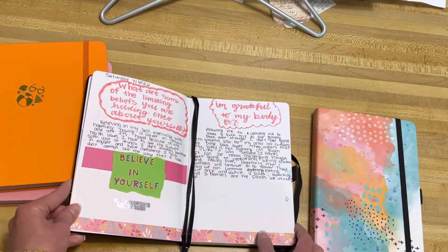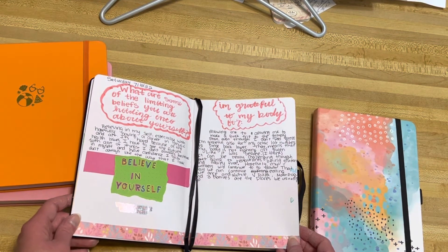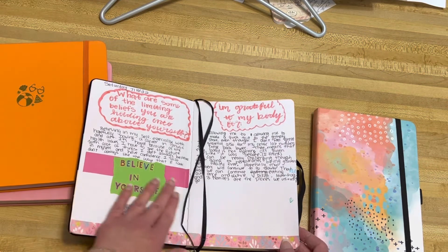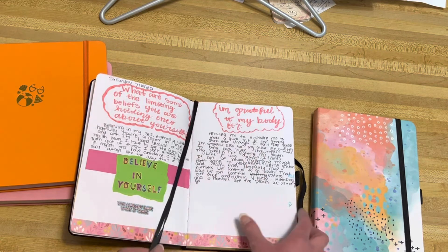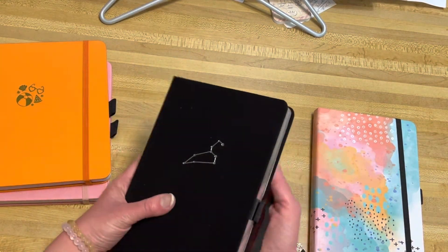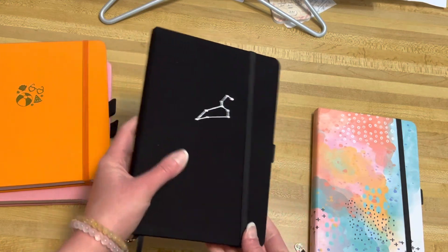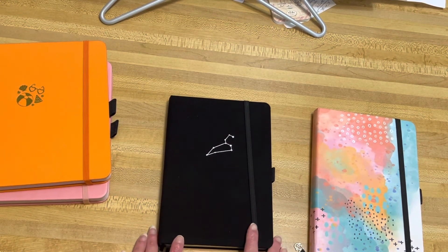And then the next prompt was 'What limiting beliefs are you holding on to about yourself?' I am grateful for my body. I journaled and put some Archer and Olive washi tape in it. Here's the bookmark — maybe I'll show you more once I do more, but that's what I've done so far. They have it for each month, so you should definitely check out these journals. I'll see you in my next video!